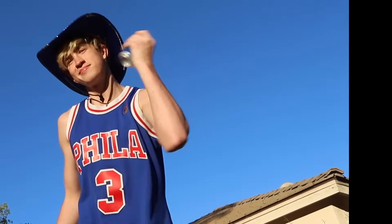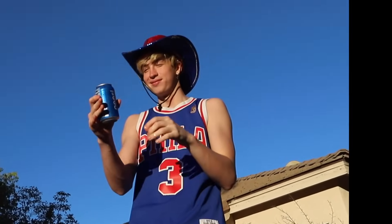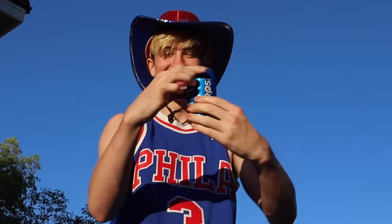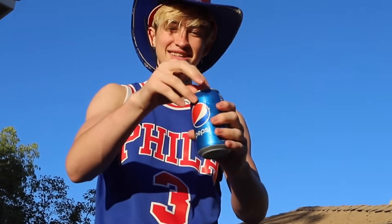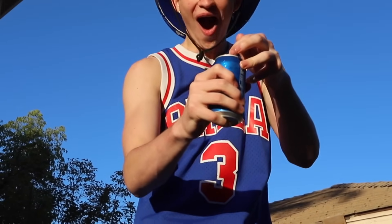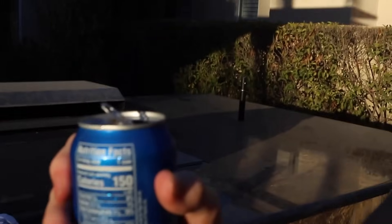Here's the other can of soda. I'm gonna shake it up just like I did the other one. No way this works. I have no clue, honestly. Now apparently if you tap it — don't laugh at me. Apparently if you tap it just a couple times around the top... There's no way. Oh my gosh! Oh my gosh! I didn't actually expect this to work! Did you see that?